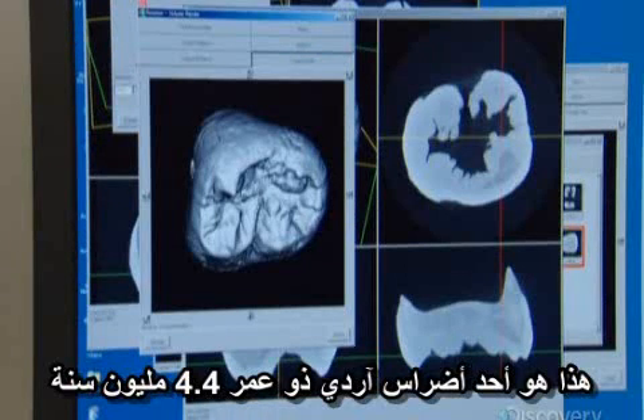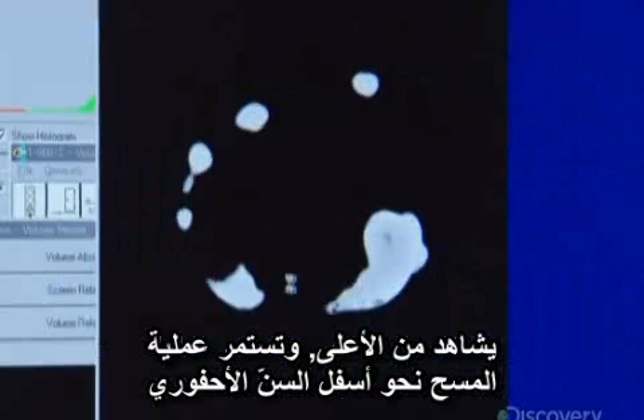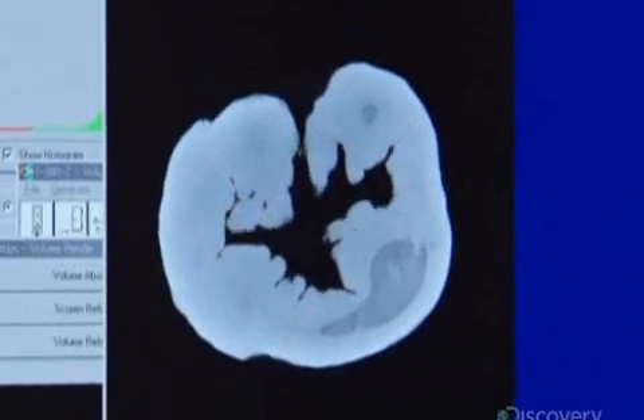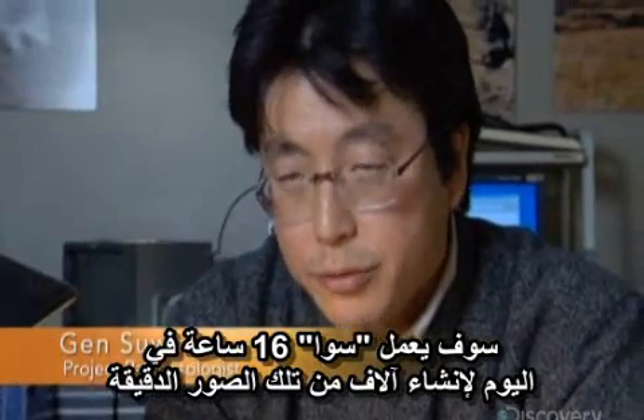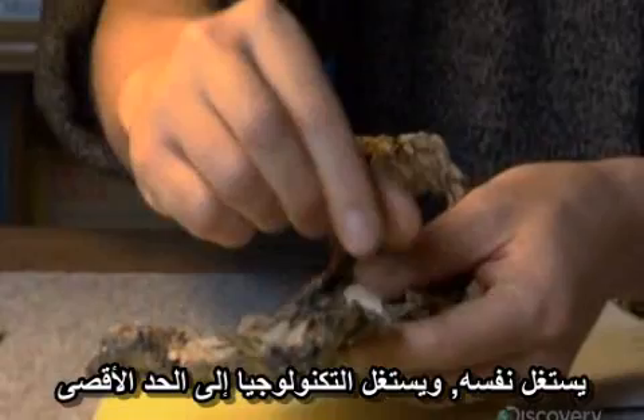Here's one of Arti's 4.4 million-year-old molars, seen from the surface and scanning down into the fossil tooth. Suwa will work 16-hour days to make thousands of these precision scans, pushing both himself and the technology to the limit.